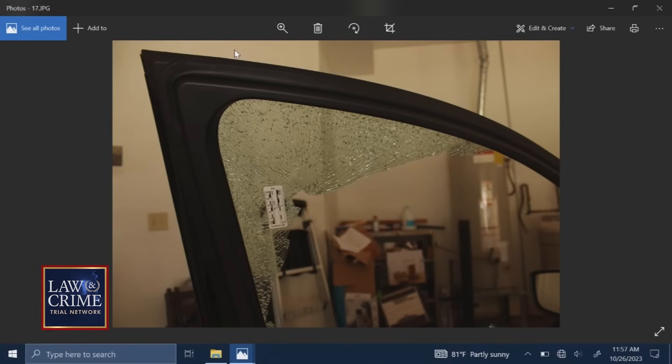States Exhibit 17. What does this show? This is another photograph from a different angle of the same hole in the window that would be consistent with a bullet hole. And did you collect some physical items of evidence from the photographs that we've just looked at? Yes, I did. I'll show you some of those.